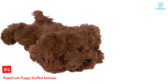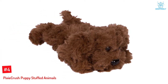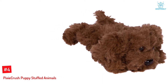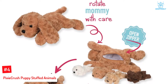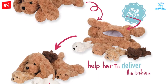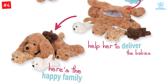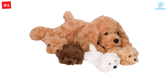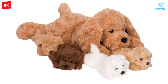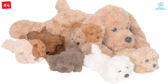Number 4: Pixie Crush Puppy Stuffed Animals. What is better than one stuffed puppy? The answer is more stuffed puppies. This set from Pixie Crush consists of a labradoodle mother puppy with four baby puppies stored in its belly. Made of the softest and plushest materials, this puppy is apt for hugging and cuddling and suitable for children aged three years and above. To reach out to the puppies, unzip the labradoodle's stomach and its little ones are ready to play. The stuffed mommy puppy comes with a surprise in her belly — four baby puppies that can be removed through the zippered opening on mommy's tummy.